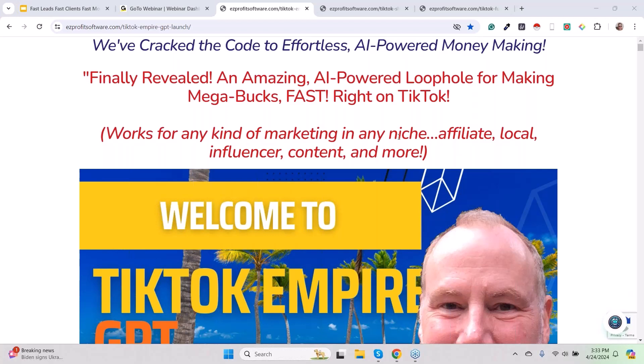TikTok Empire GPT is the name of the product. We call it TikTok Empire GPT because it is so easy now that we've unpacked this — now that Gloria spent two months in the salt mines actually understanding it, made a few mistakes, understands the mistakes, et cetera. We've wrapped this whole thing up, gift wrapped it, and we can give it to you.